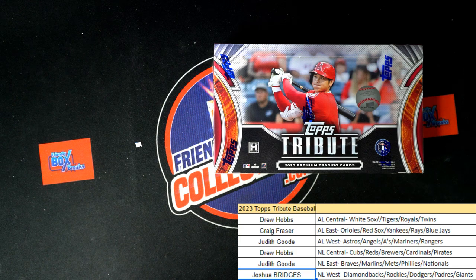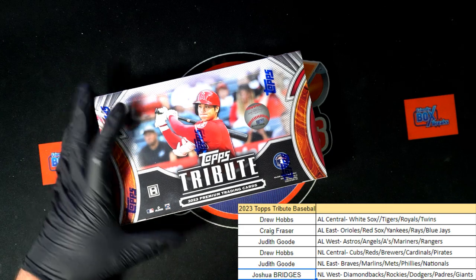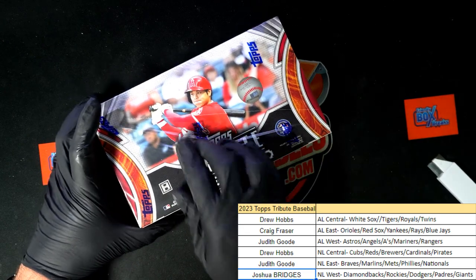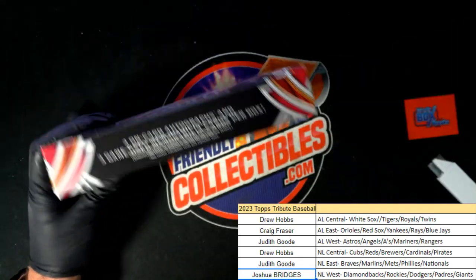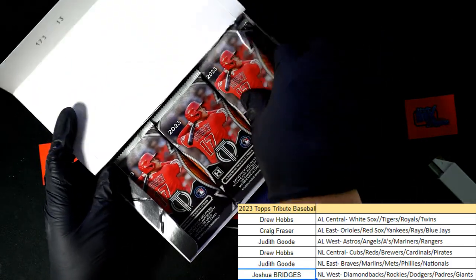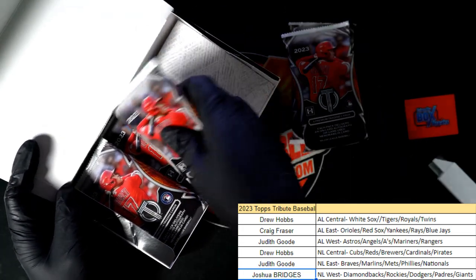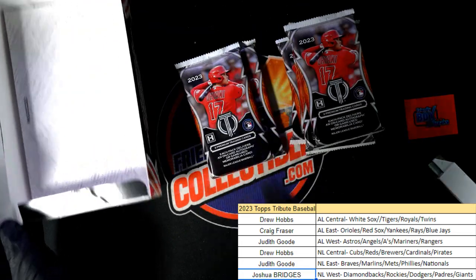Let's hit something big in Topps Tribute Baseball. What's it going to be coming up for us? Six packs, six hits. I'm really digging the stamp of approval hits that come out in this sometimes.